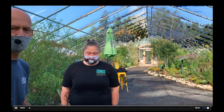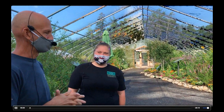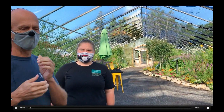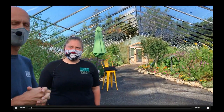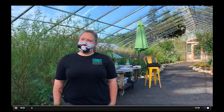Hey, everybody, welcome to the Coastal Maine Botanical Gardens Native Butterfly and Moth House. We thought we'd take you on a tour this morning to show you what we've been doing here for the past three years. We started the butterfly house three years ago, and it has been just the highlight of the gardens recently. It's just really popular with all our visitors.